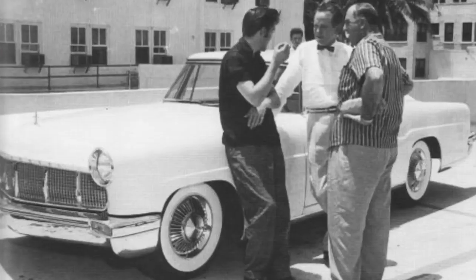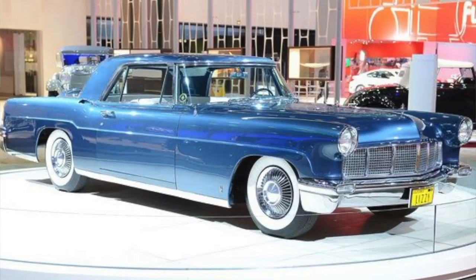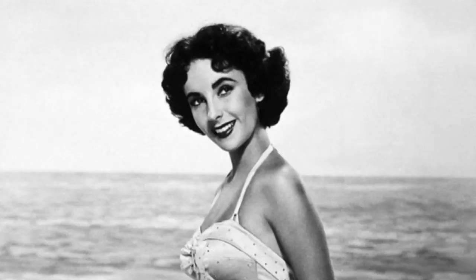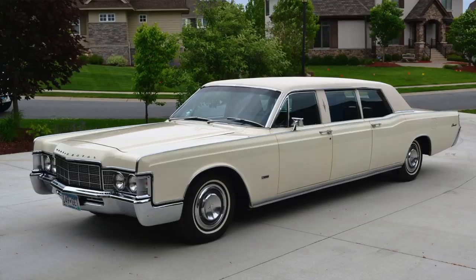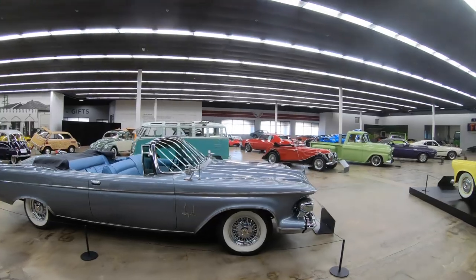Elvis Presley had one, and Frank Sinatra. And I'd read where Warner Brothers gifted one to Elizabeth Taylor and had it painted in a deep blue to match her eyes — I thought that was a pretty cool story. Elvis was such a Cadillac guy, but he had a Continental, and he also had a Lehman Peterson Lincoln limousine.